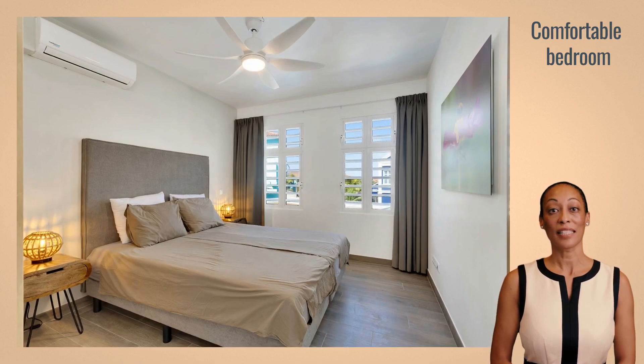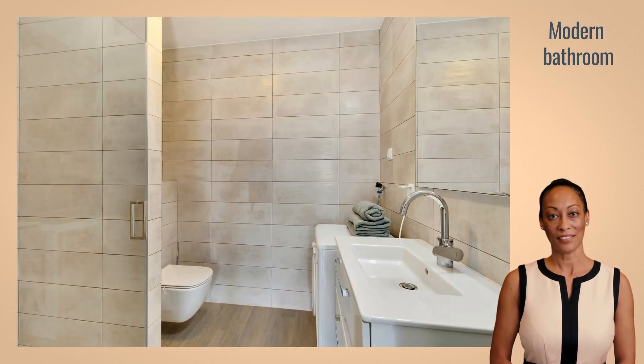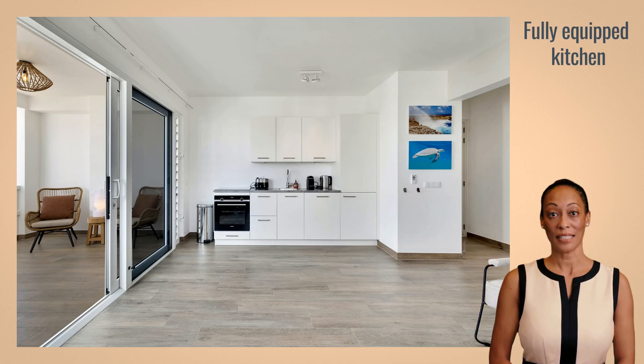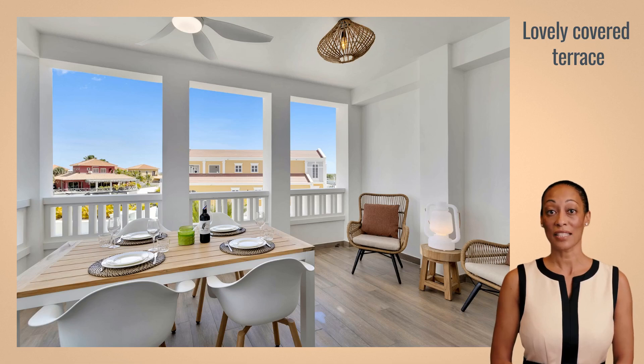Live-In Bonaire is equipped with one spacious bedroom with a king-size bed and a modern bathroom. The open kitchen is equipped with all necessary appliances, such as a dishwasher, refrigerator, and Nespresso coffee maker. The spacious terrace, situated in the wind, offers a pleasant view.